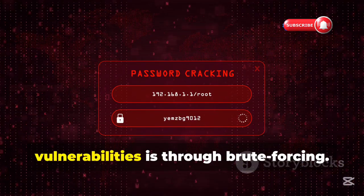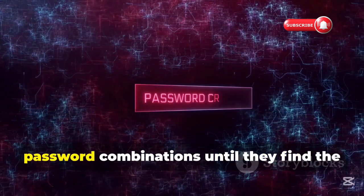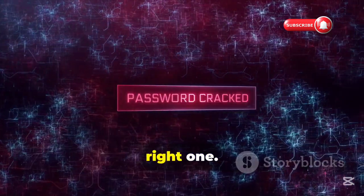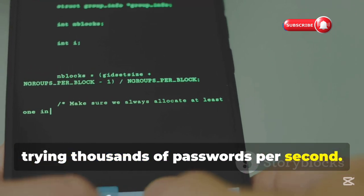Another way hackers exploit vulnerabilities is through brute forcing — trying many different password combinations until they find the right one. Python scripts can automate this process, trying thousands of passwords per second.